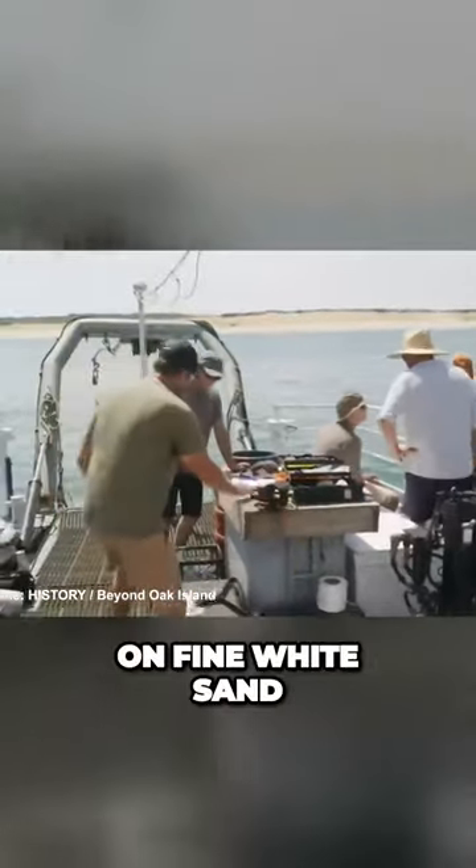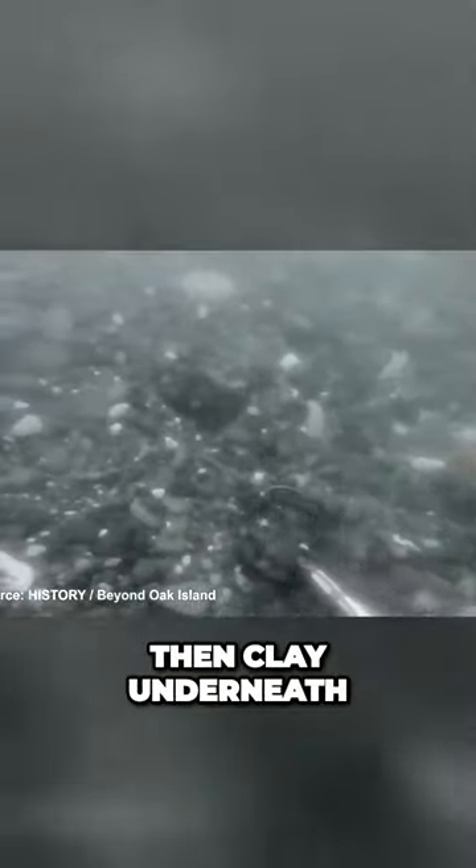The Cliffords explained that at least three layers cover the artifacts on fine white sand. On top is a shifting sandbar, followed by cobblestone or glacial till, then clay underneath — all on top of any artifacts.